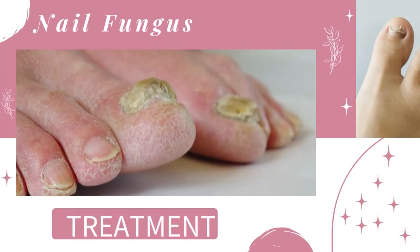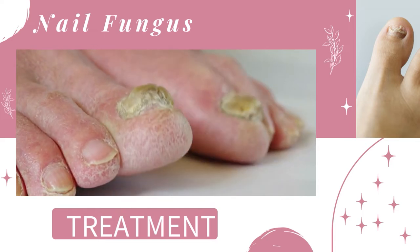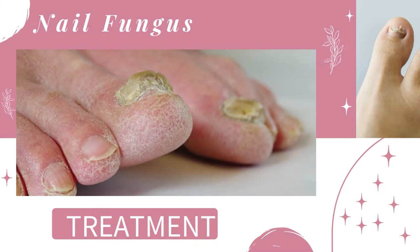You must be suffering from nagging fungal nail infections. As a dermatologist, I have seen it in many. At the end of this video, you will get the tailor-made answer for your nail problem. Let's move to today's topic.